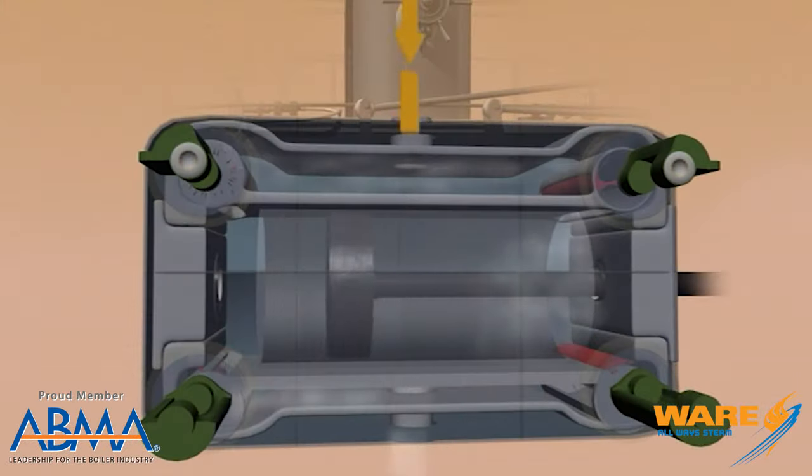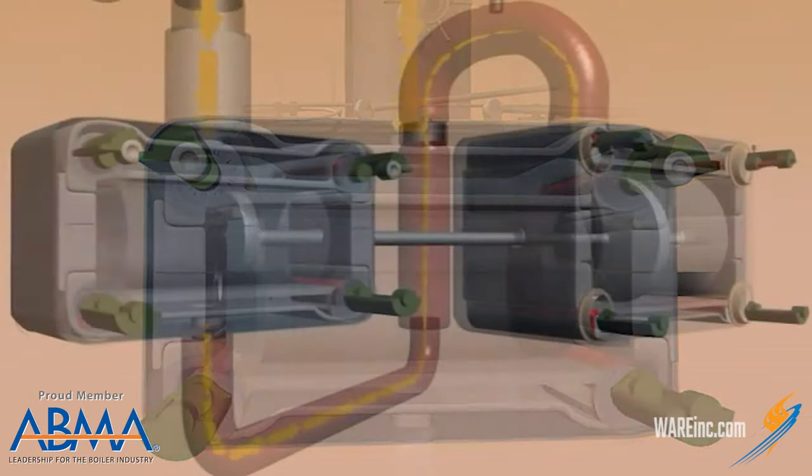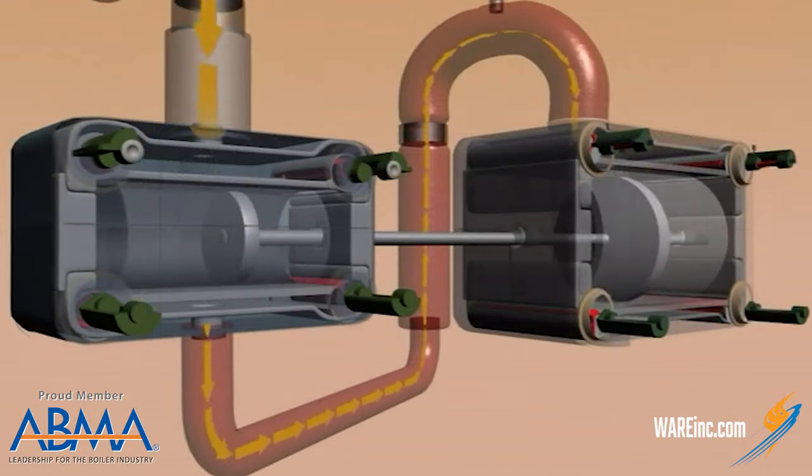That steam was going to a double-acting compound steam engine. What that means is that they're using the steam twice. As it goes through the first cylinder and acts on the piston on both sides of the piston, it gives up some energy, but not all of it. So they exhaust it to a second cylinder where it acts at a lower pressure. So you have the high-pressure cylinder and the low-pressure cylinder, and at that point they exhaust the steam because it's given up most of its energy.